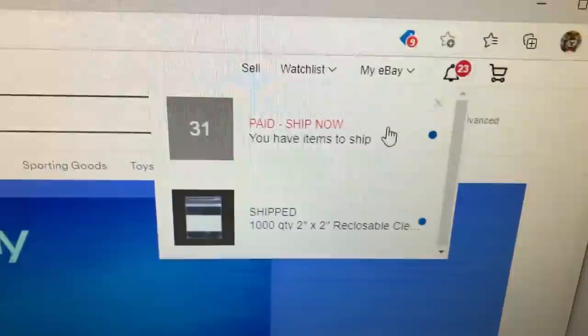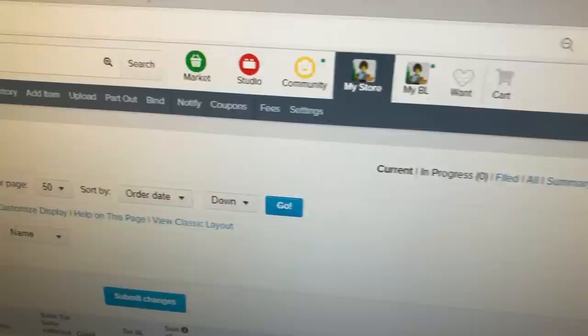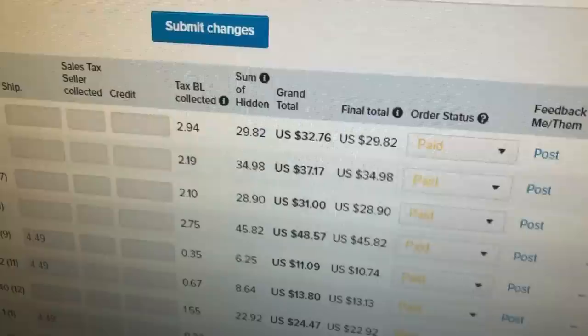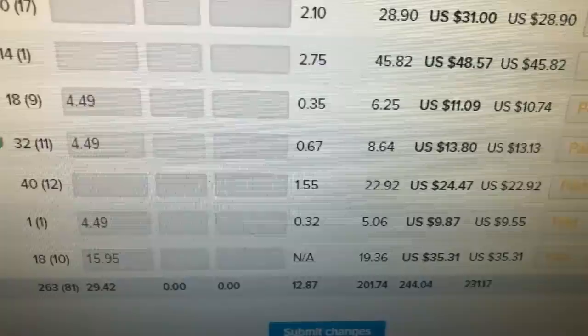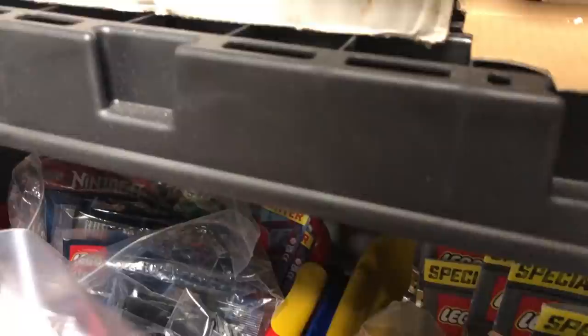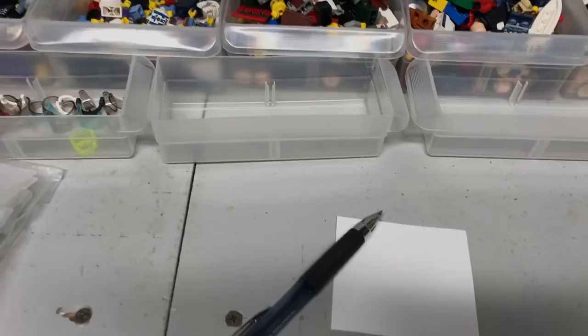Welcome to Saturday. We have 31 items on eBay to do, brick — all BrickLink — nine orders there, and only 81 lots on BrickOwl history. I do have a one lot, one item order.